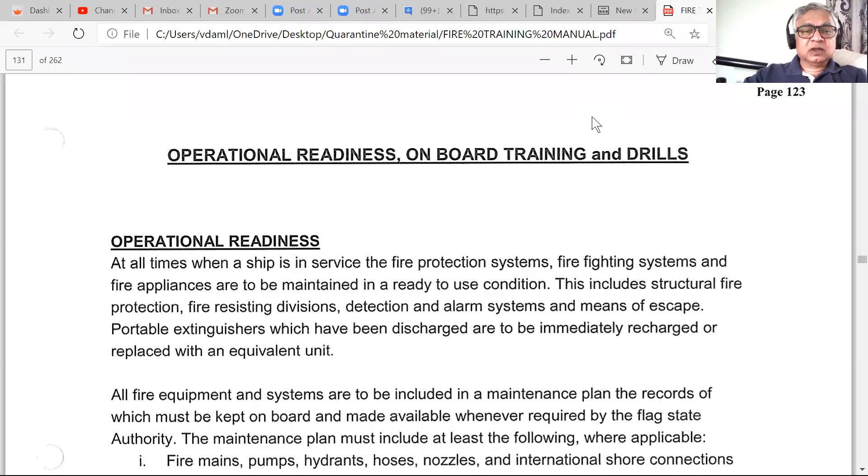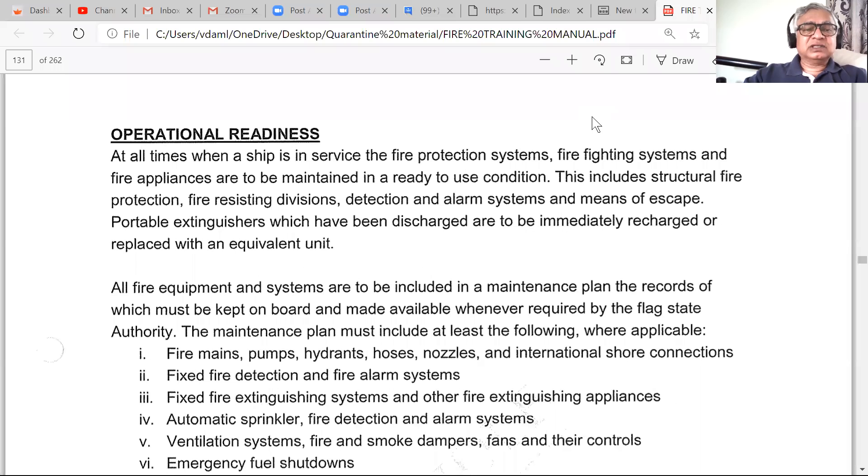Operational readiness means that at all times the ship's fire protection system, firefighting system, and fire appliances must be maintained in a ready-to-use condition — 24/7. You don't know when a fire will start. That includes people as well; you cannot have a situation where everyone is unprepared. People must always be ready.